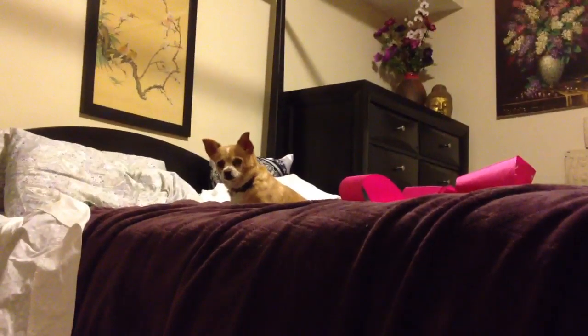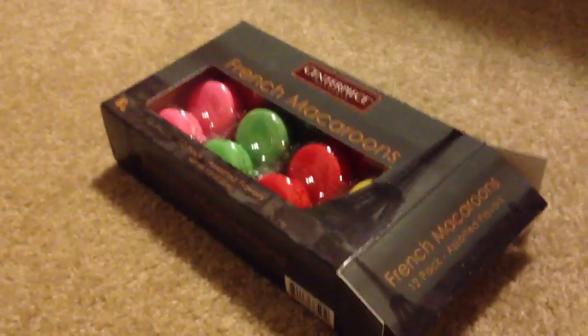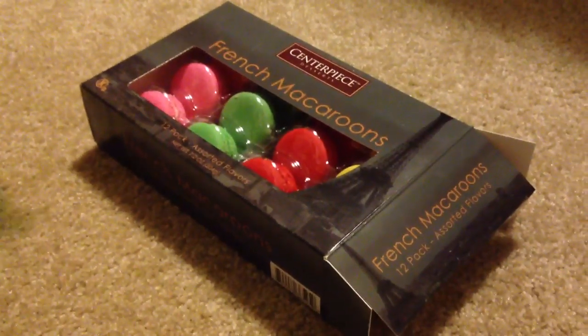Hi Bubbles. There's Bubbles. So, today we have a surprise. My husband and Maria's brother, Manny, got us some macaroons today.